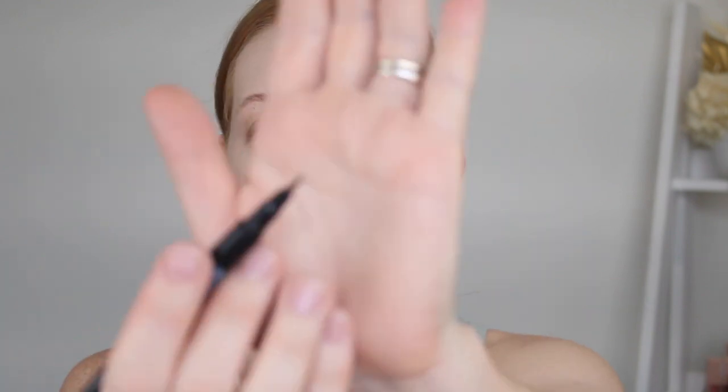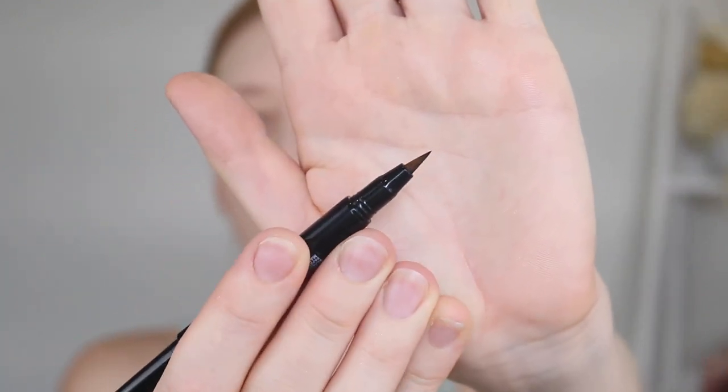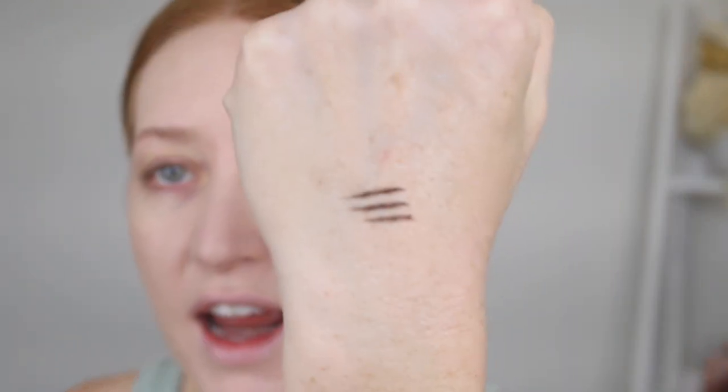The other side is the pen. It's quite a thick tip and it's a felt tip. This is the shade Light - that ain't light! Oh my god, that is dark.